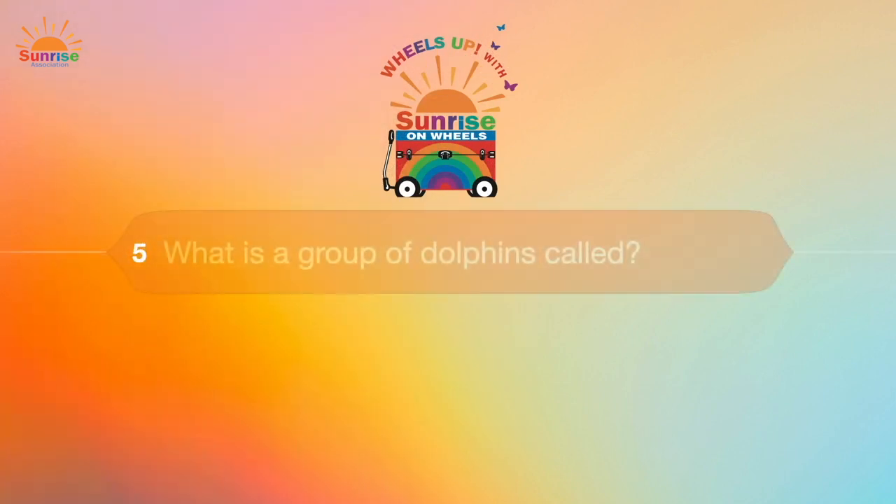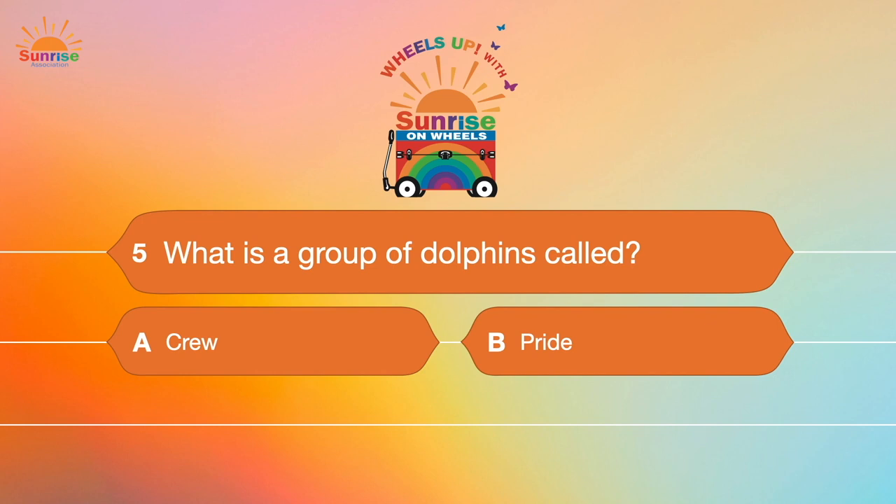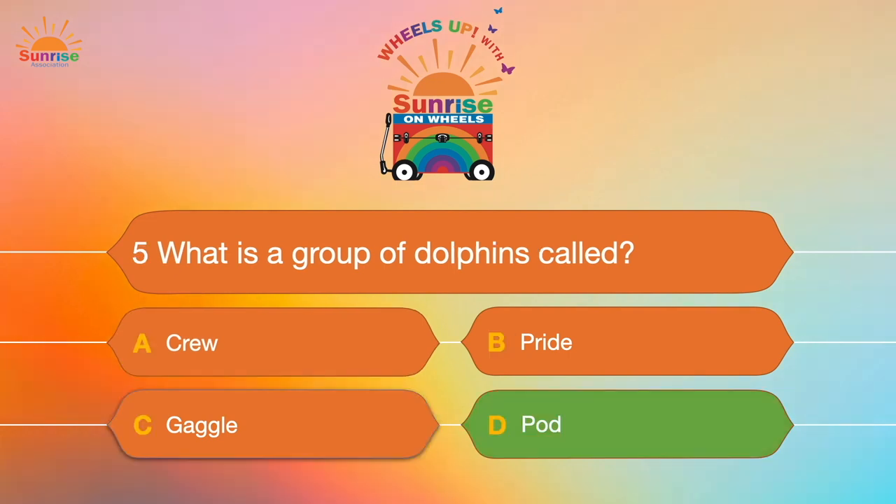Question number five: What is a group of dolphins called? A. A crew. B. A pride. C. A gaggle. Or D. A pod. If you guessed D, you were correct — a group of dolphins is called a pod.